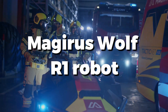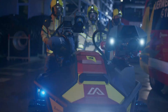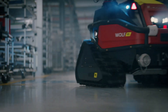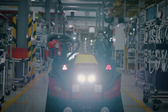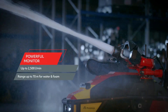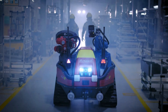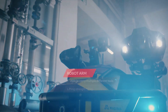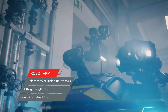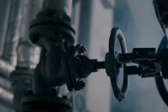The Magirus Wolf R1 is a versatile firefighting robot designed for extreme conditions. It's built to tackle dangerous fires, including chemical and industrial blazes, with remote operation capabilities ensuring firefighter safety. Equipped with high-pressure water cannons, thermal imaging, and robust all-terrain mobility, the Wolf R1 can navigate tough environments and deliver precise firefighting interventions. Its advanced technology allows it to operate in hazardous zones where human firefighters cannot go, making it a critical asset in modern firefighting efforts.